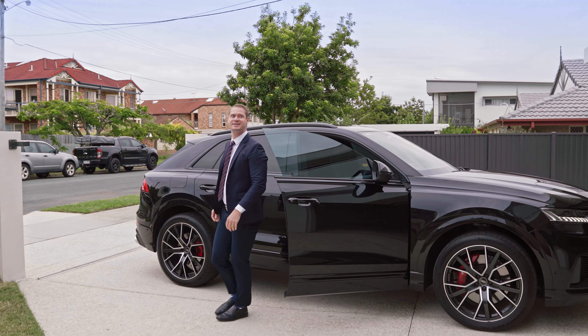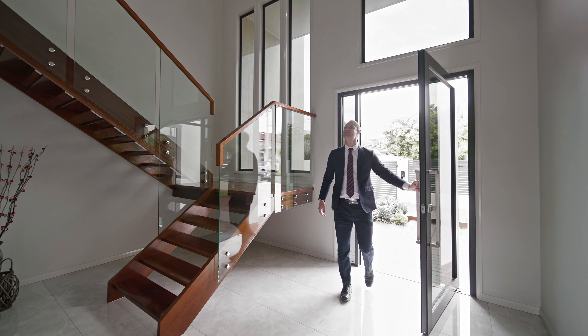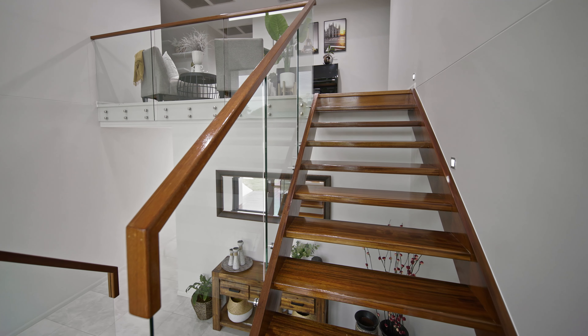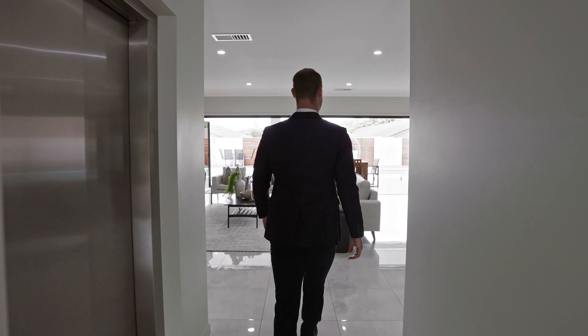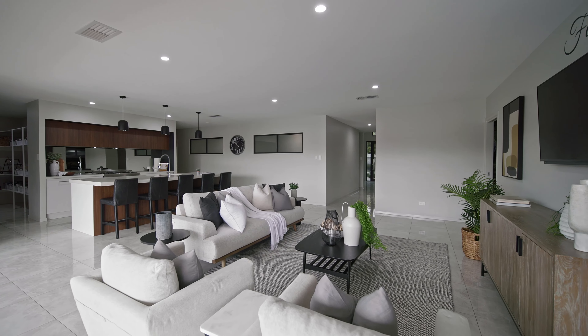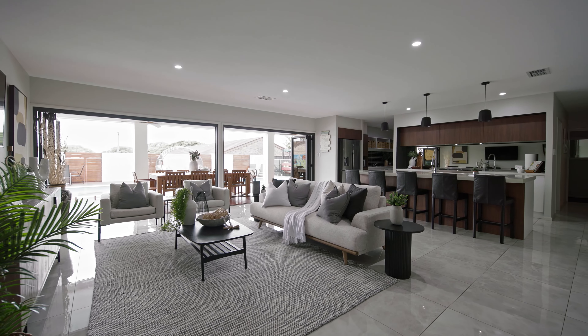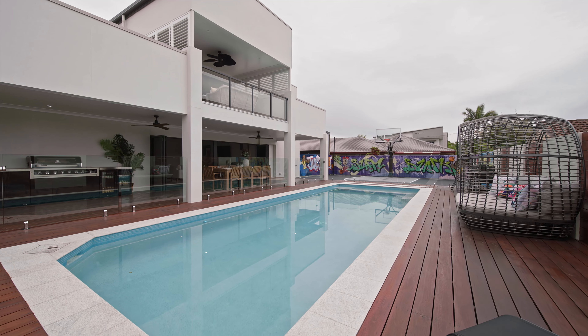The first thing to greet you as you enter the oversized entry door is the beautiful foyer and the stunning glass staircase. Follow me down the hallway and you will find yourself in the heart of the home — the kitchen, dining and open plan living space which seamlessly flows to the outdoor entertainment area and heated in-ground magnesium pool.